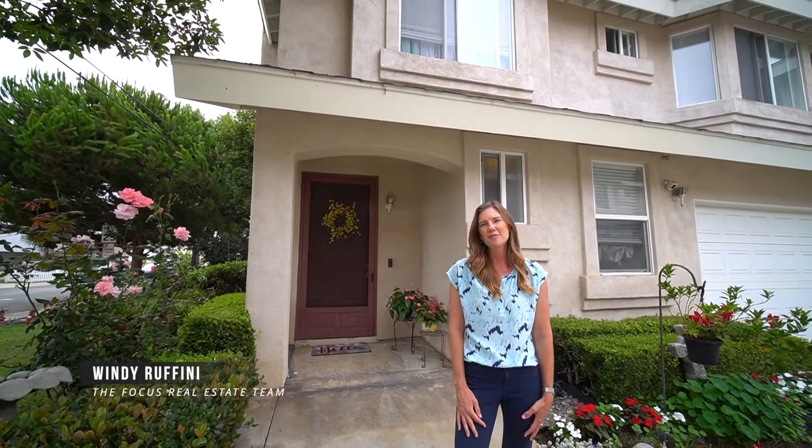If you'd like some additional information, please feel free to reach out to me, Wendy, at the Focus Real Estate Team.